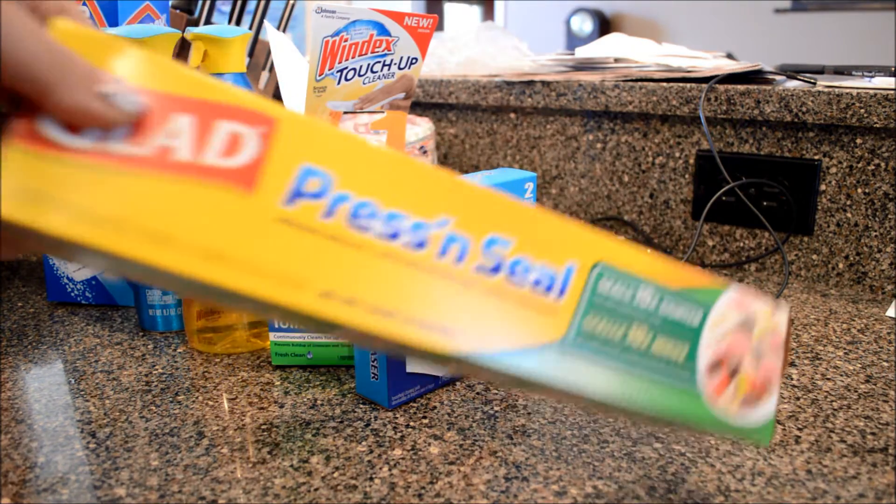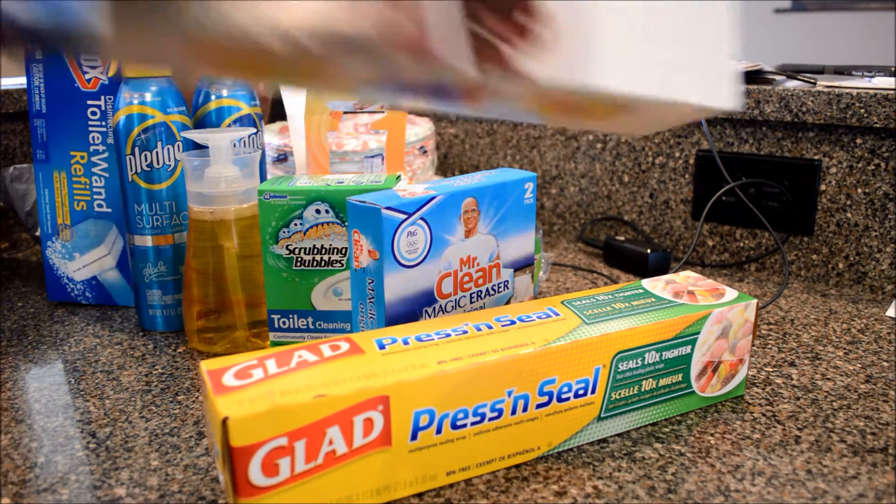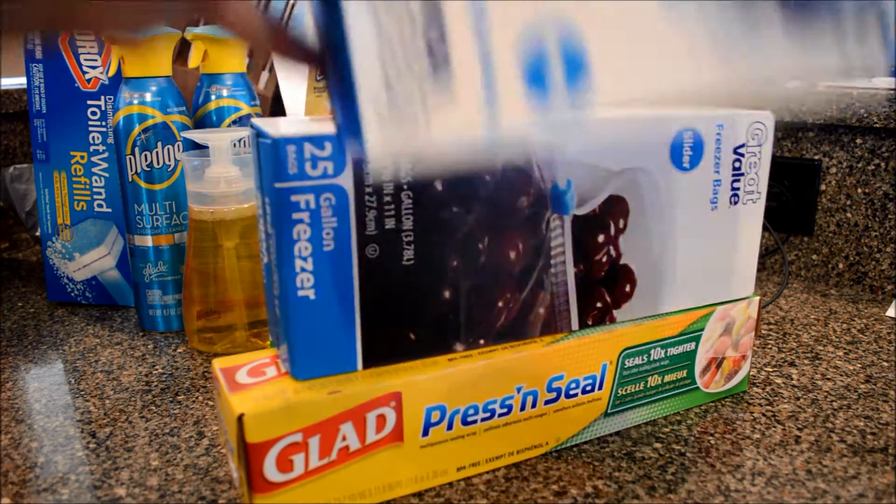Press and Seal — I'm all out of that, I don't know why I didn't get two boxes of that. Ziploc bags, more Ziploc bags.